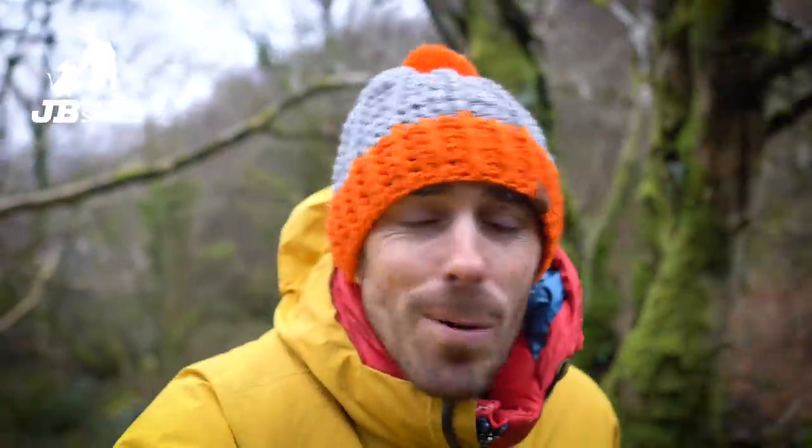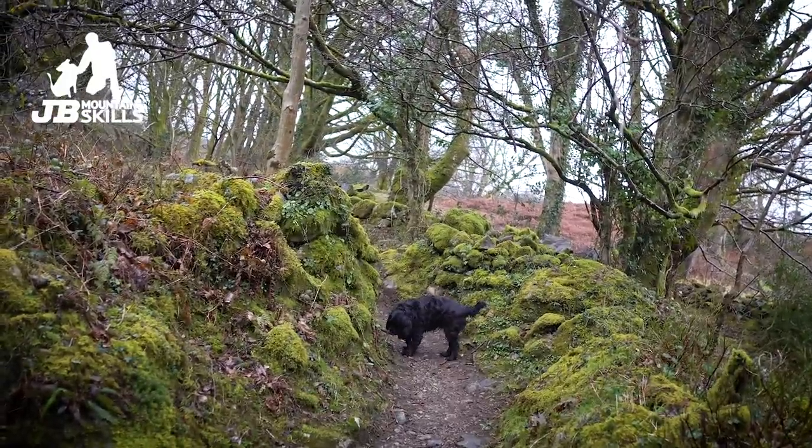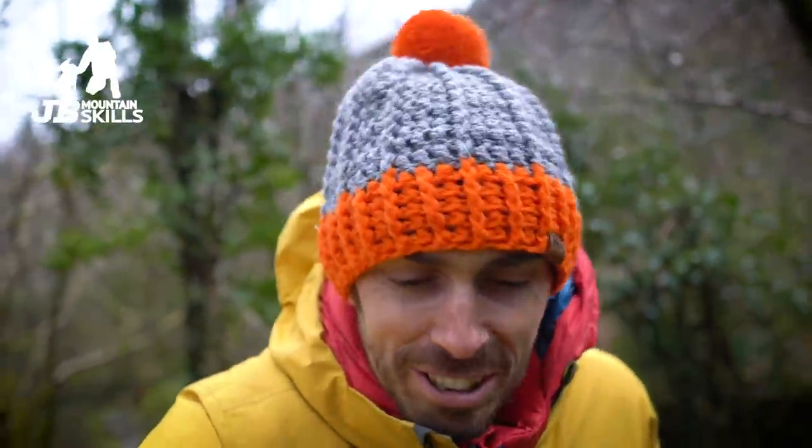Hey folks, welcome back to another video. You join me on a Sunday afternoon dog stroll in a drizzly Wales. The weather's not very nice today — well, it's brightened up a little bit now so I've timed the dog walk appropriately. The boys are just wandering up there enjoying the sniffs as dogs do. With the weather being what it is, it got me thinking about ML courses — if it's not raining, it's not training and all that.